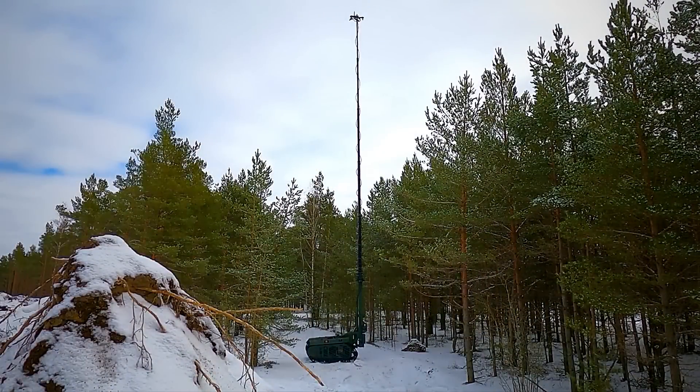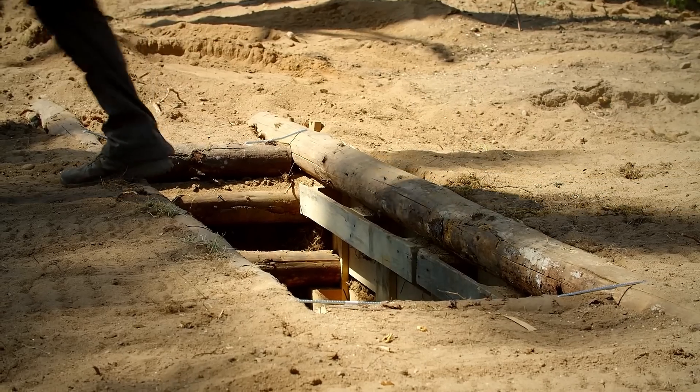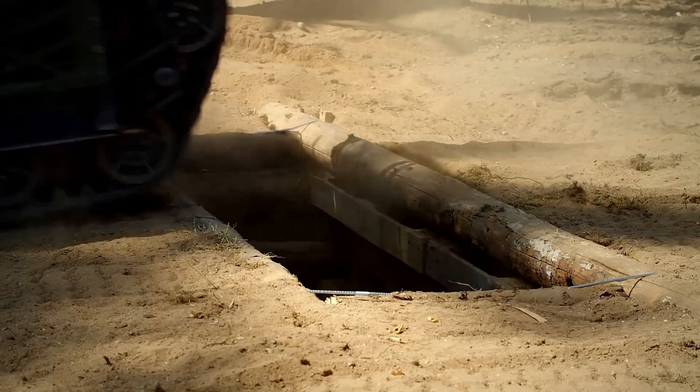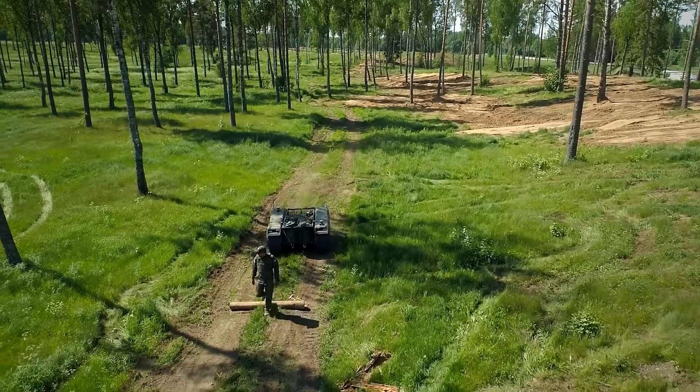Finally, the UGV can not only be piloted remotely but also has a follow mode programmed to travel behind a specific person. Impressively, it can also work in a somewhat autonomous manner.